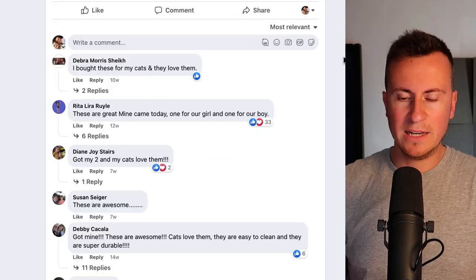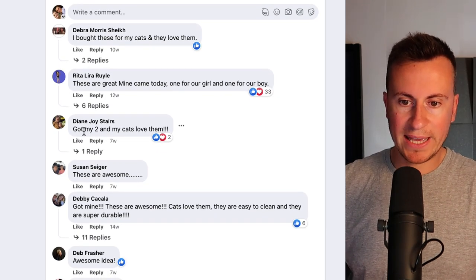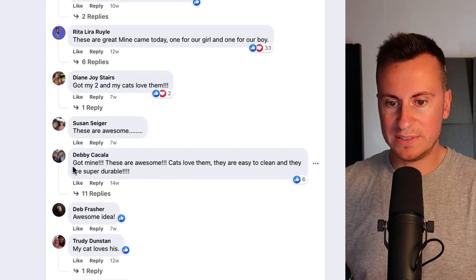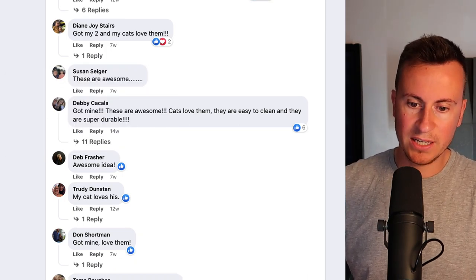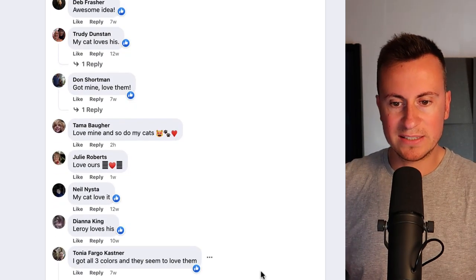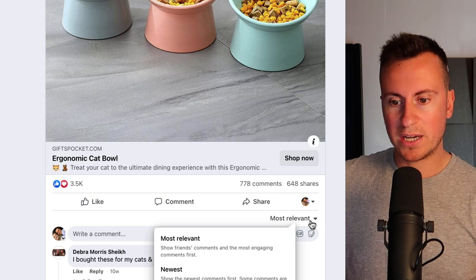Deborah at the top says: 'Bought these for the cats and they love them.' Rita: 'These are great, mine came today.' Diane: 'Got mine too and my cats love them.' Suzanne: 'These are awesome.' Debbie: 'Got mine, awesome idea, my cat loves his.' Got mine, love them, love mine, love ours, my cat loves it. I got all three colors — two pink ones. We can see lots and lots of people who have bought this product. People want to buy it and people are indeed buying it, so it must be successful for these guys.